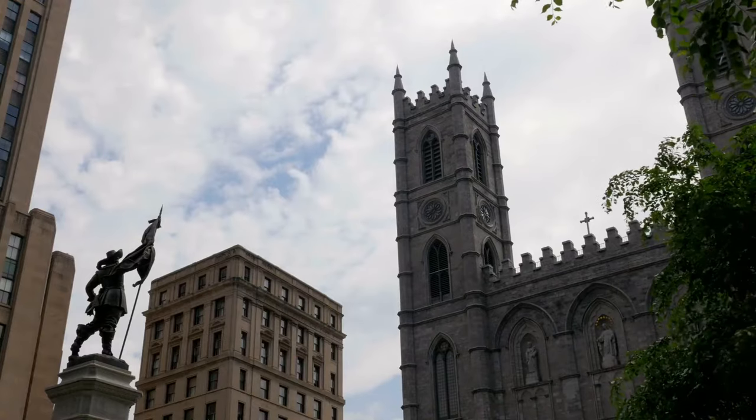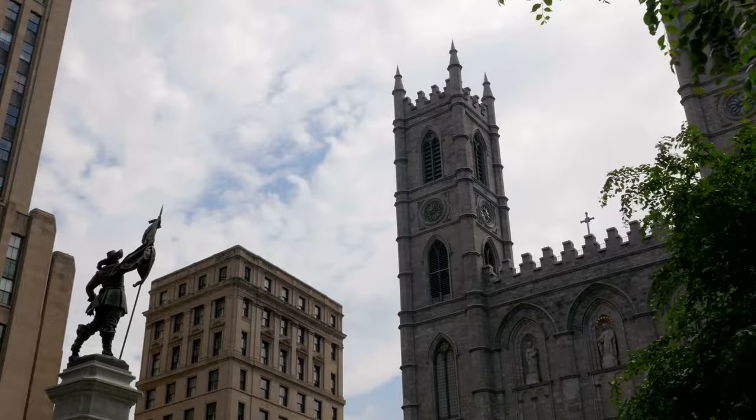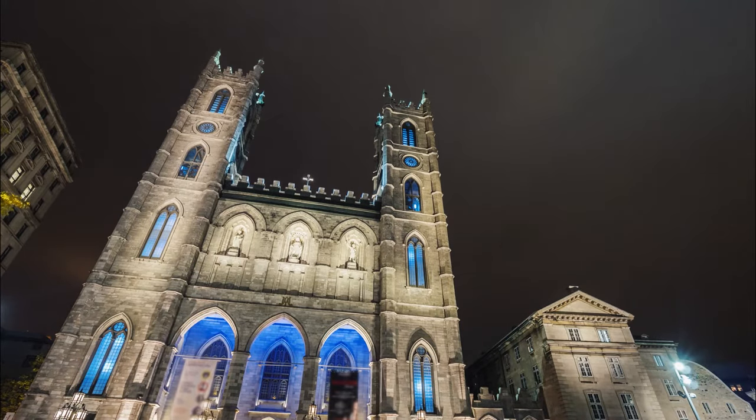The jewel in the crown of Old Montreal is undoubtedly the Notre Dame Basilica. This stunning example of Gothic revival architecture, with its deep blue ceiling dotted with gold stars and the intricately designed altar, will leave you in awe.